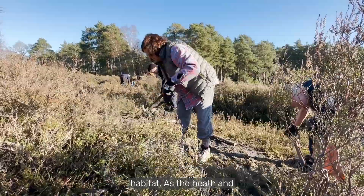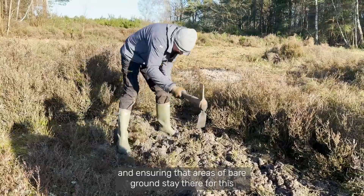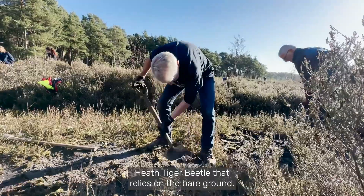As humans and habitat managers, we have to keep recreating these processes and ensuring that areas of bare ground stay there for this Heath Tiger Beetle that relies on the bare ground.